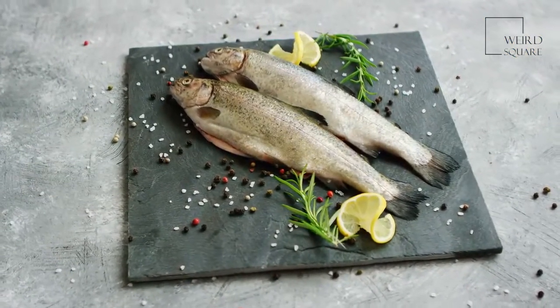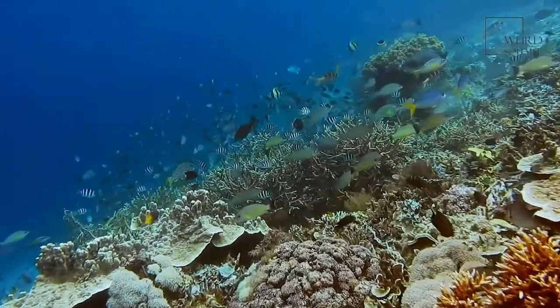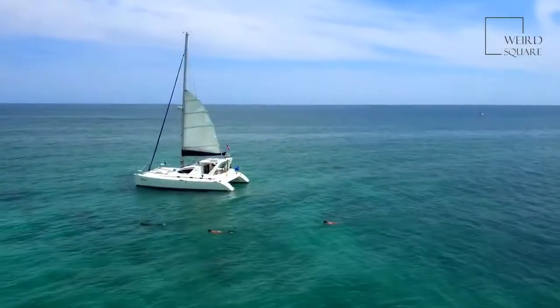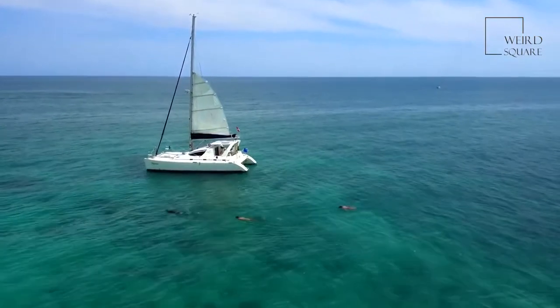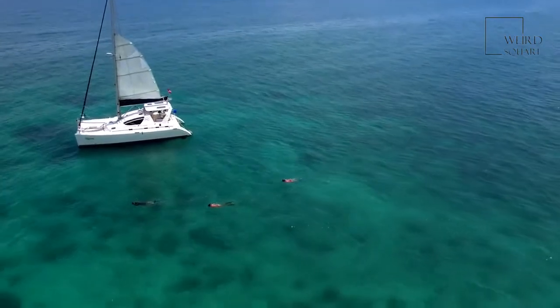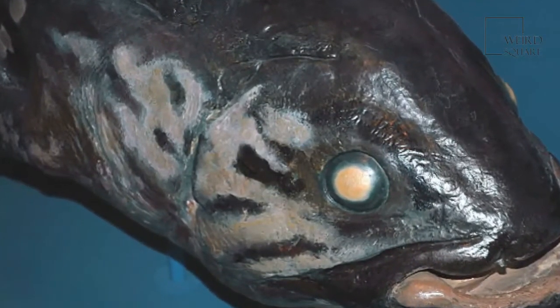The coelacanth is an example of a lobe-finned fish. The defining characteristic of this class of fish is the presence of limb-like lobed fins protruding from the body. These fins contain many bones and muscles that move in an alternating pattern much like the trotting of a horse, quite different from the wave-like motion employed by many other fish species.